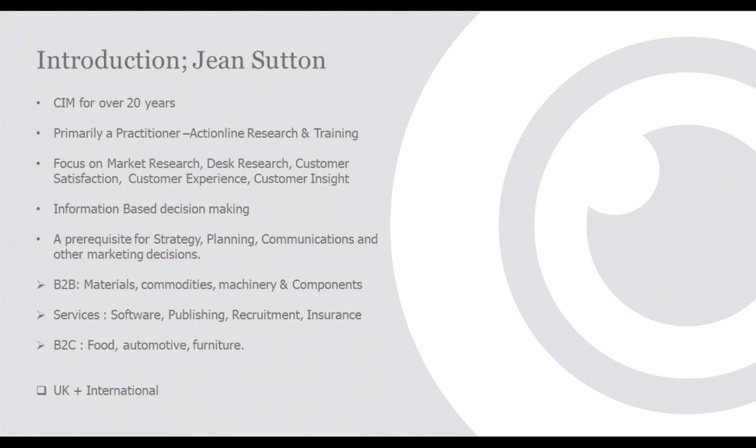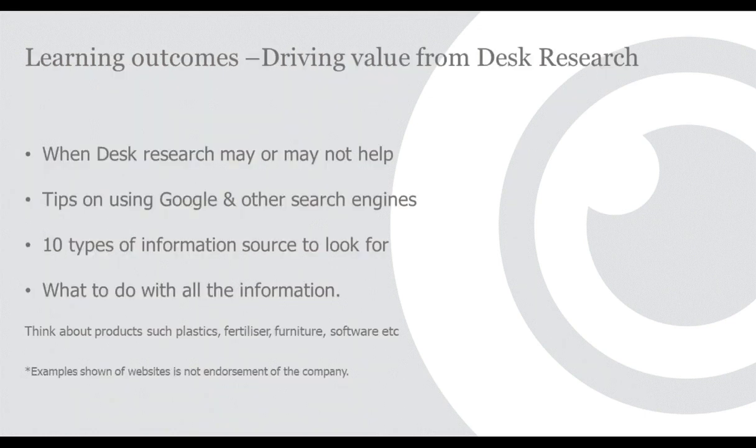When I run courses, they are normally on market research, desk research, customer satisfaction, and customer experience — all really based on information. You still ideally need information and context in order to develop your plans and analyze the market. Most of my work is in B2B rather than consumer products, which can make it more difficult to find existing information. I'll be covering B2B like materials, machinery, and components; B2C like food, drink, and furniture; and professional services like finance, software, and recruitment.